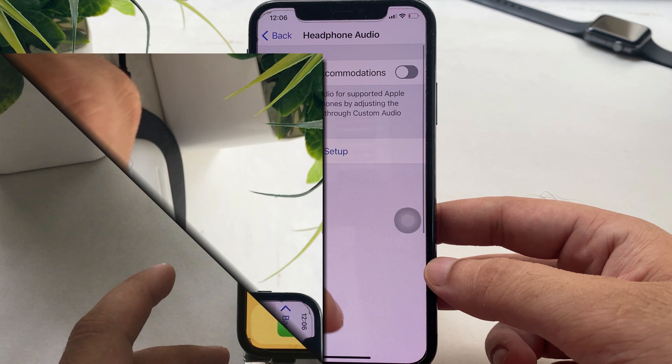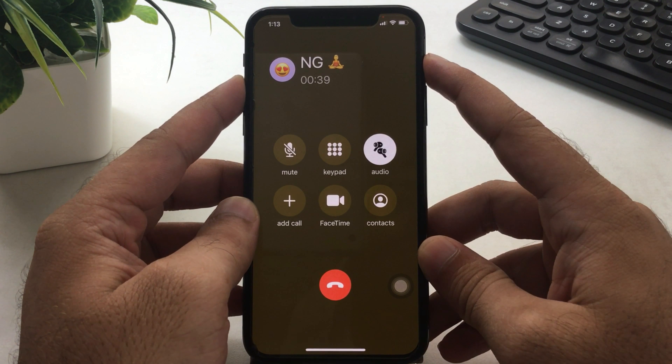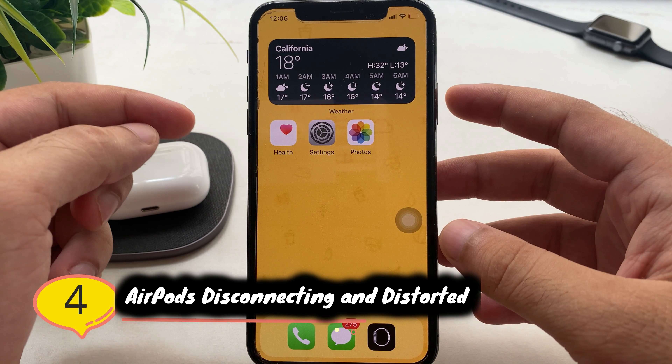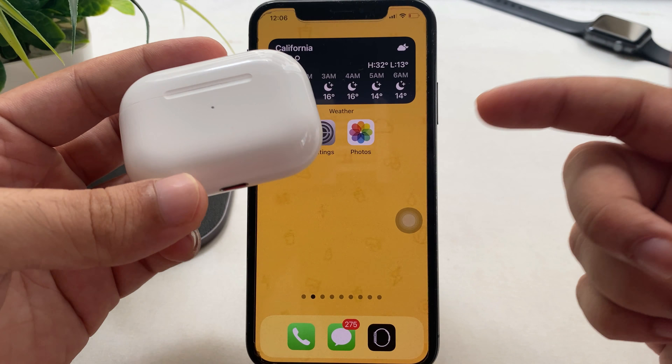The third solution is to increase the call volume for AirPods Pro during a call. Use the volume up button during the call to set it to the maximum audio level. Another issue and fix: if your AirPods Pro is disconnecting and distorting sound, reset your AirPods Pro and then pair again.